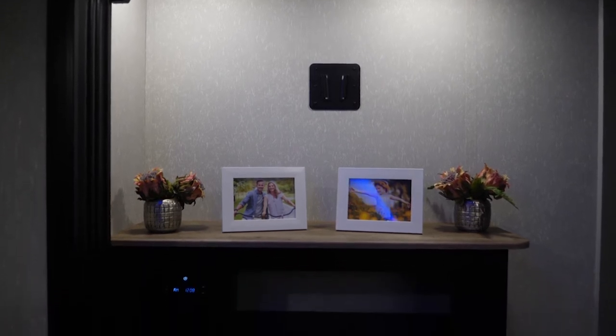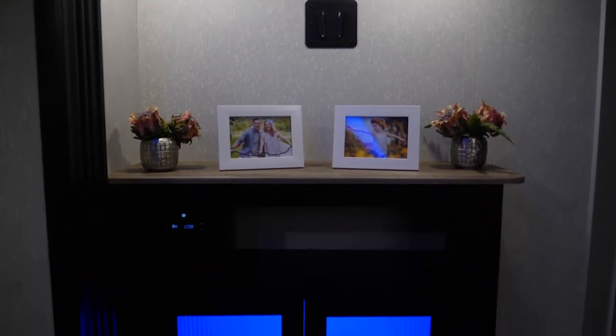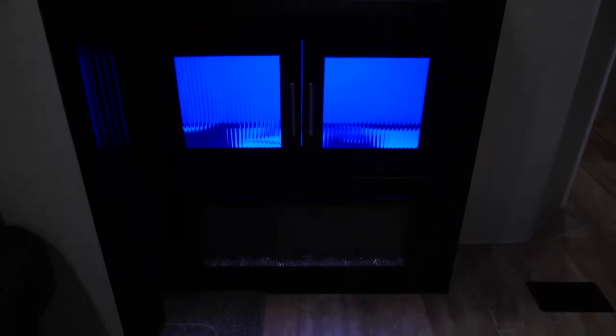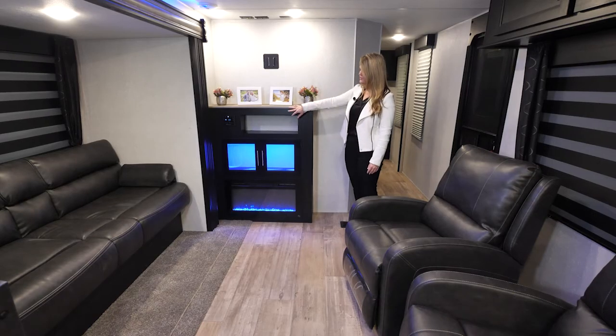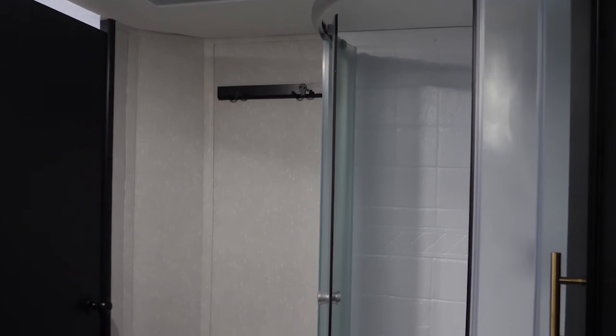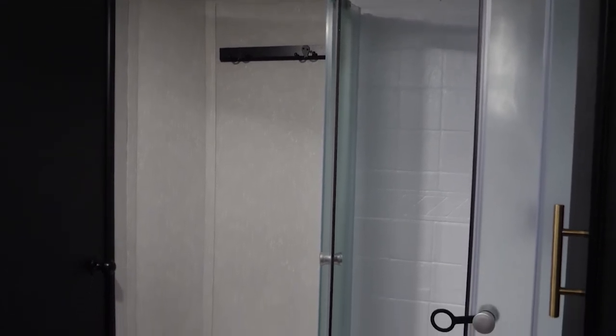You have your entertainment center set up here as well — your fireplace, which also doubles as a space heater, great for spring and fall days. You have your TV set up with all of your hookups, your stereo, and some extra storage space in the cabinetry.